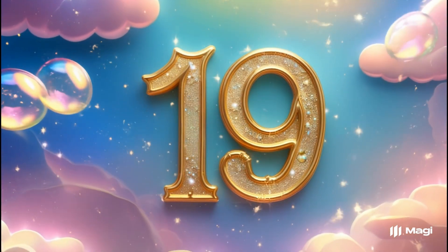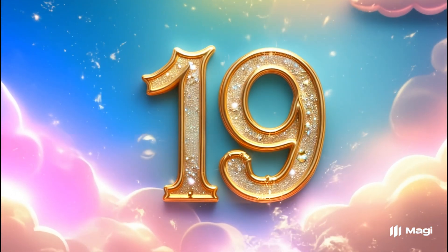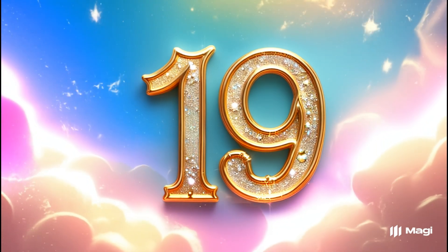Number nineteen. Let's count them. One through nineteen. Nineteen happy bubbles.